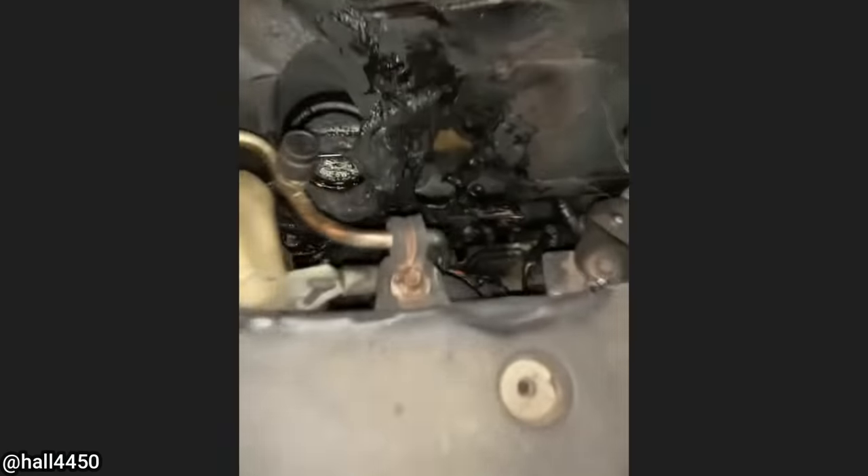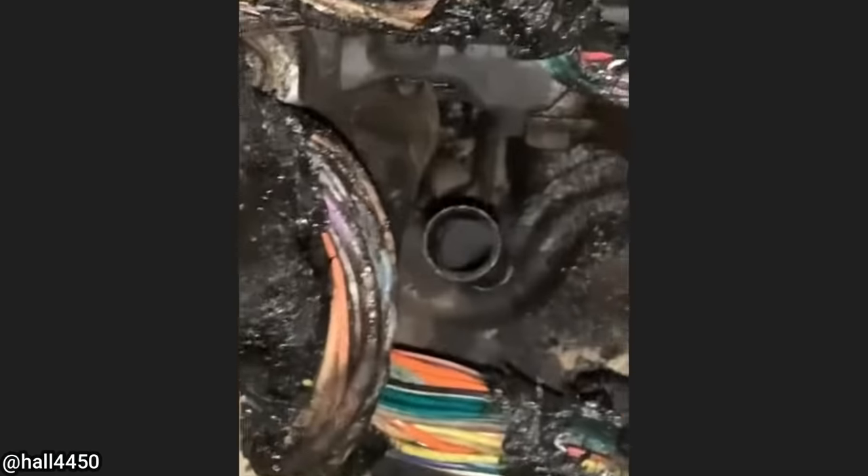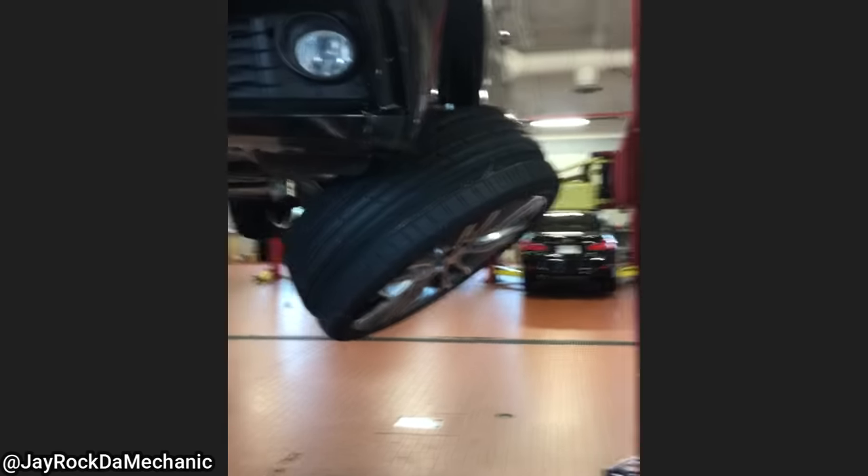Customer states that they heard a pop while driving and then it started to smoke and then stopped working. The customer declined further diagnosis and said he's going to leave the vehicle at the dealership to get repossessed. This customer wanted BMW to warrant the damage done to his vehicle because it was apparently not his fault — he hit something on the highway.